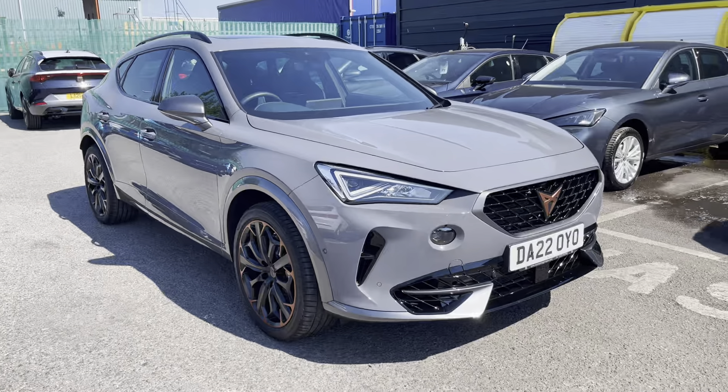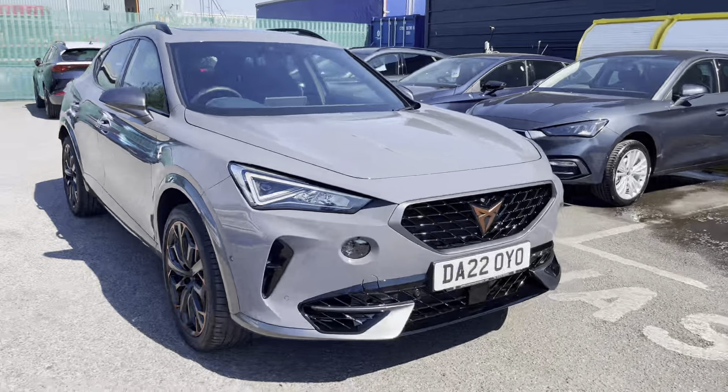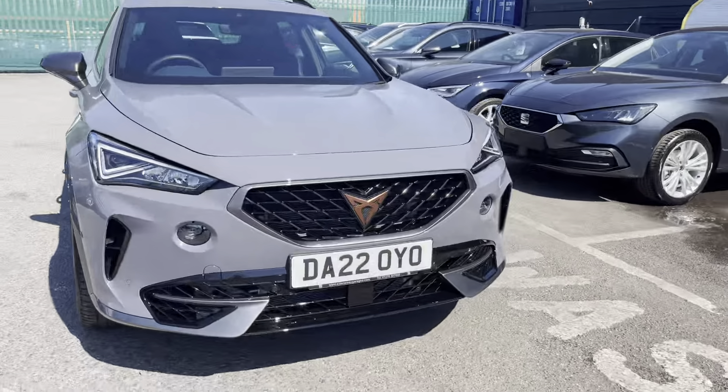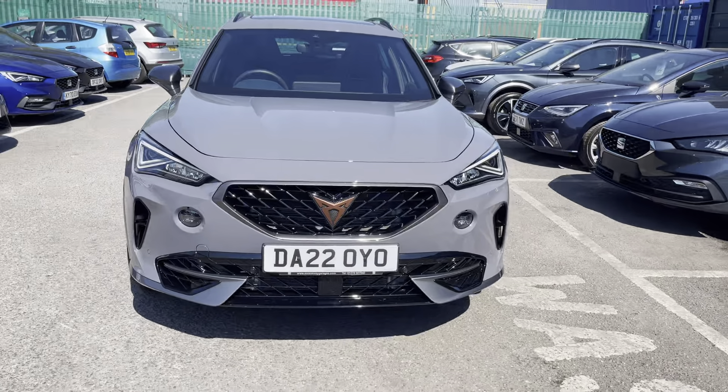Thank you for watching this video on this used Cupra Formentor VZ3. If you are interested, we offer a huge range of flexible finance packages and personalized finance quotes. For more information or to book a test drive, please call a member of our Cupra team on 01270 864 430.